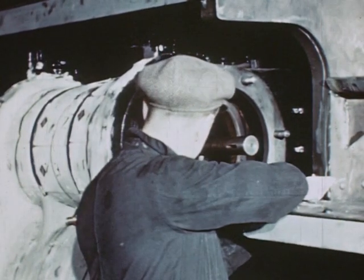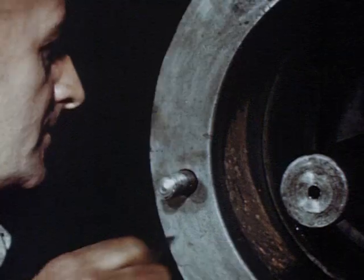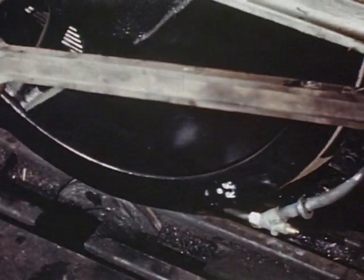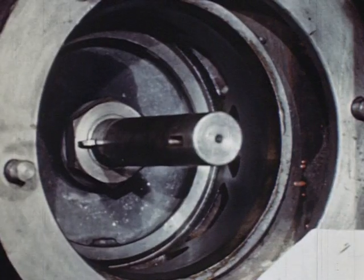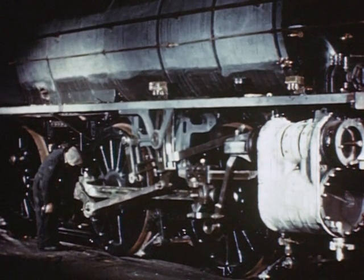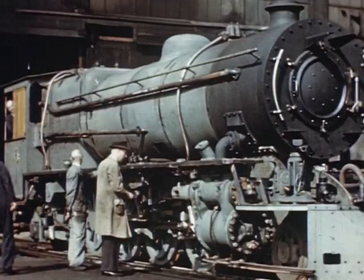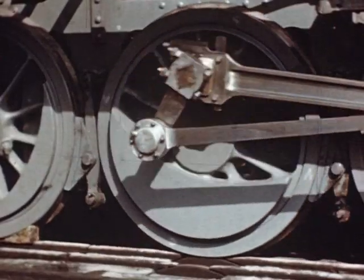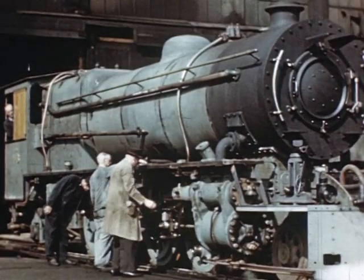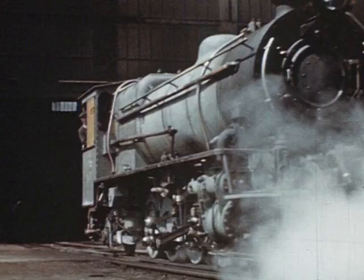Valve setting is possibly the most important single operation in the whole course of erection, because the development of maximum power and efficient running depends upon it. The locomotive is now ready for steam testing. After a warning blast on the whistle, its driving wheels revolve under its own steam. Inspection of all motion parts is made to ensure smooth reciprocating action. The coupling rods are then fitted, and the locomotive leaves the shops for the first time under its own steam for the paint shop.